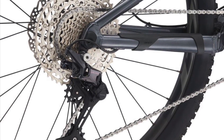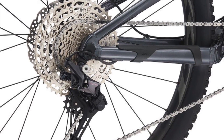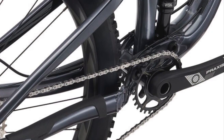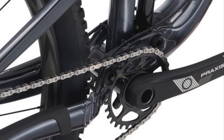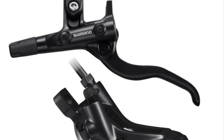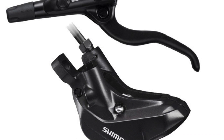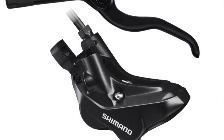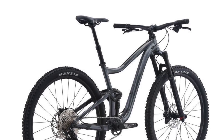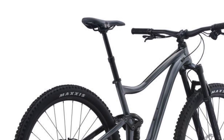Similar to the Trek Fuel, the Trance uses the new Shimano 12-speed Deore drivetrain with a 10-to-51-tooth cassette, but it is not a complete groupset due to the Praxis Cadet crankset, not that it affects the bike's performance much anyway. Shimano MT-420 and MT-410 4-piston hydraulic disc brakes are definitely an improvement compared to the Shimano MT-200s found on the Trek Fuel. Last but not least, Giant's Contact Switch dropper post gets the saddle out of the way when needed.